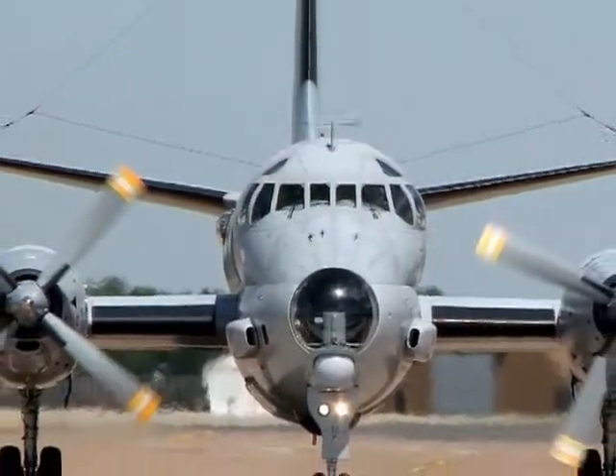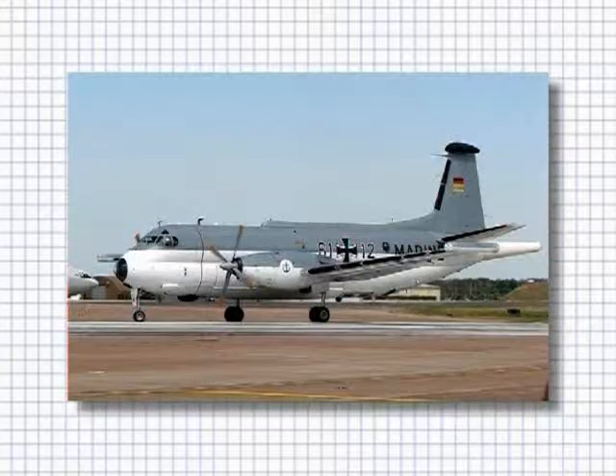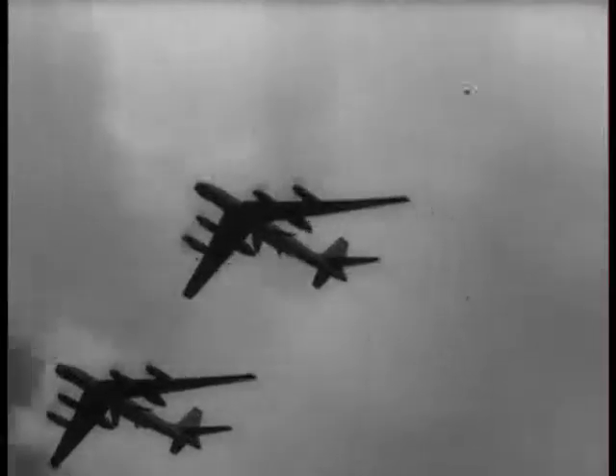Purpose-built, the Breguet Atlantique has been adopted by several NATO countries. Capable of carrying either nine torpedoes, 12 depth charges, or four Exocet missiles, it conducted extensive anti-submarine and maritime surveillance missions, although the model suffered engine failures and the loss of several aircraft. It was replaced by the P-3 Orion.